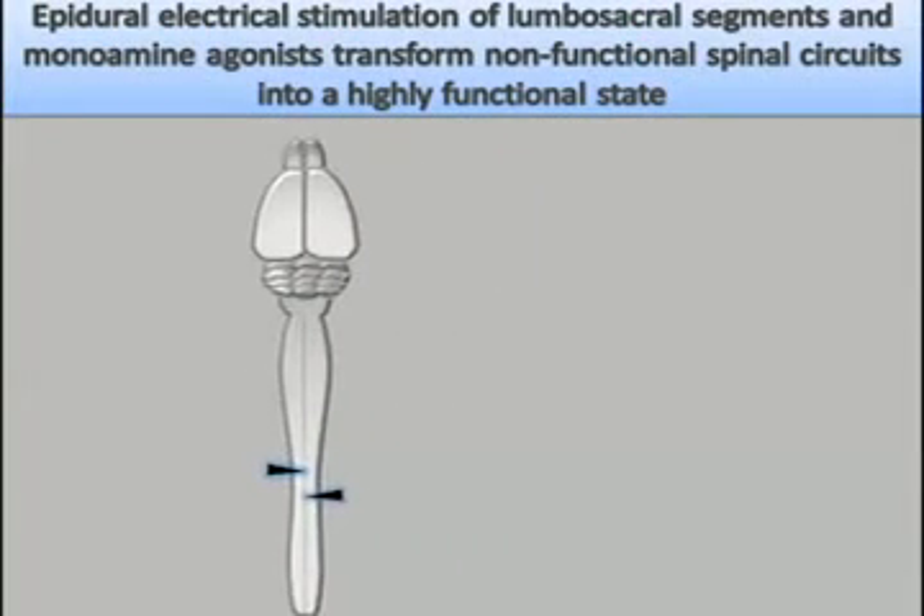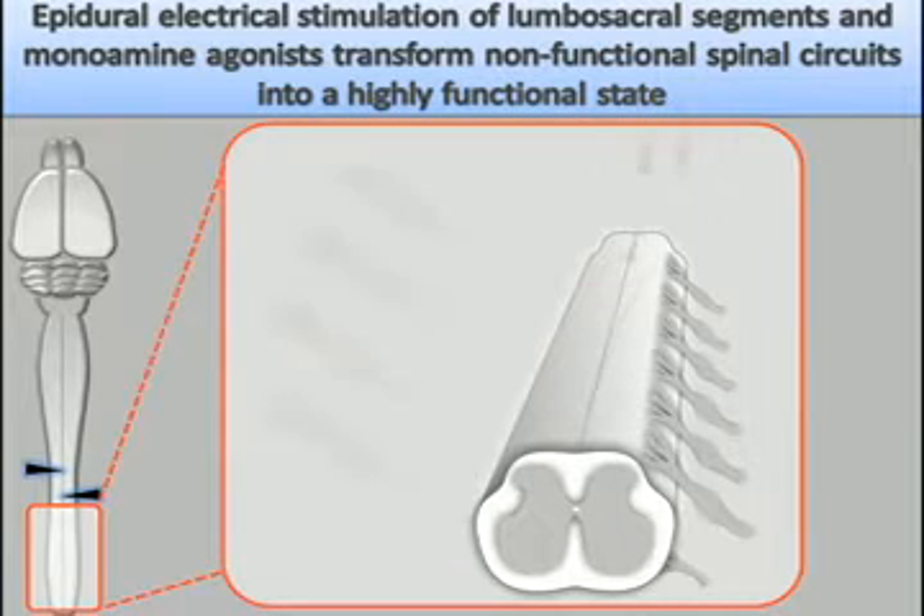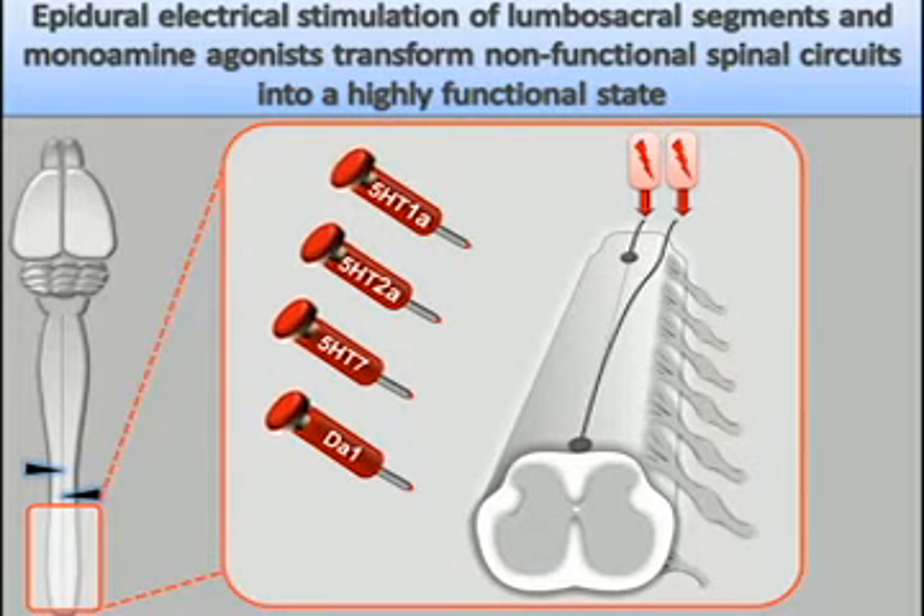To transform non-functional lumbosacral circuits into a highly functional state, we administered a cocktail of monoamine agonists and applied dual-site epidural electrical stimulation.